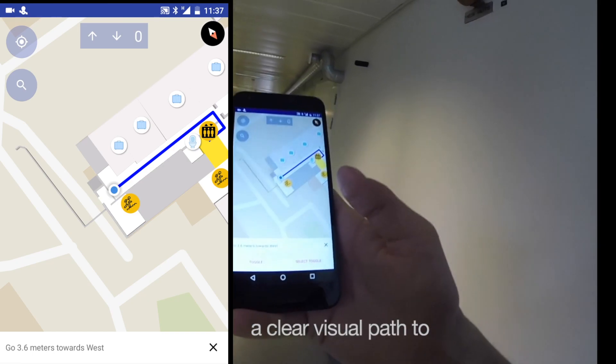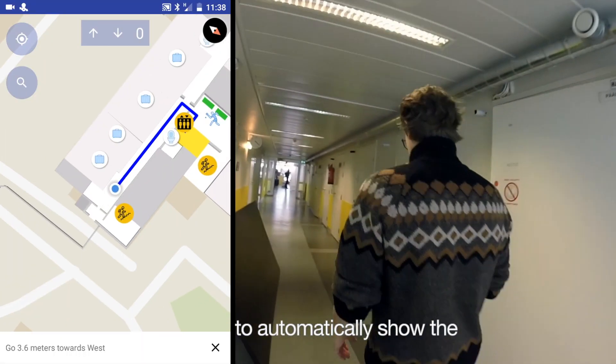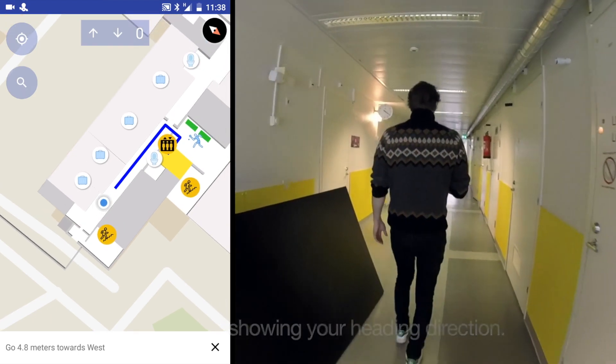Once the point of interest is clicked, a clear visual path to the location will be shown. The floor plan can be adjusted to automatically show the correct orientation of the map, showing your heading direction.